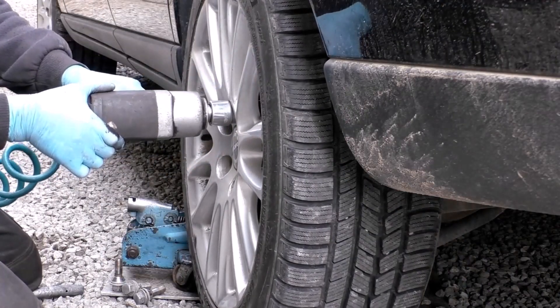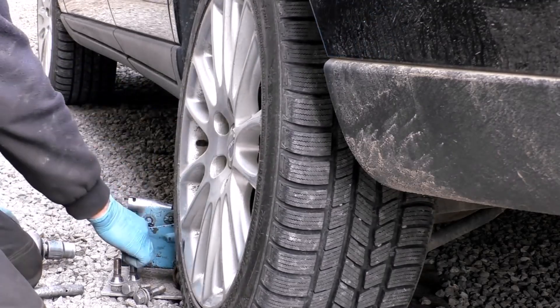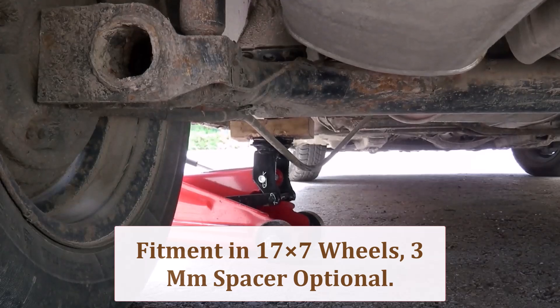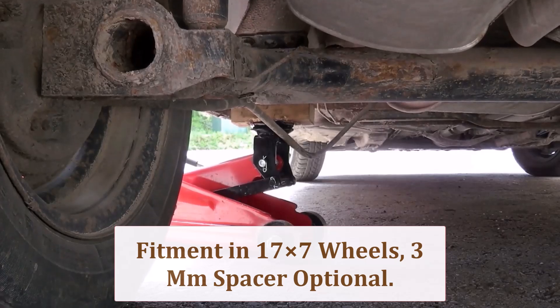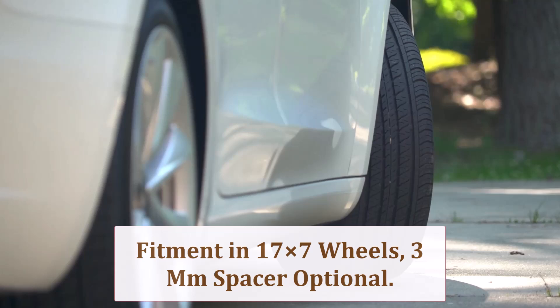The 225 section gains 0.39 inch width and 0.43 inch overall diameter, yet almost every OEM 17x7 rim welcomes it. Spin the steering to full lock with suspension compressed, and ensure at least 5mm of strut gap with no fender liner contact.